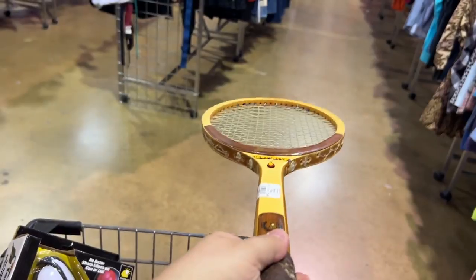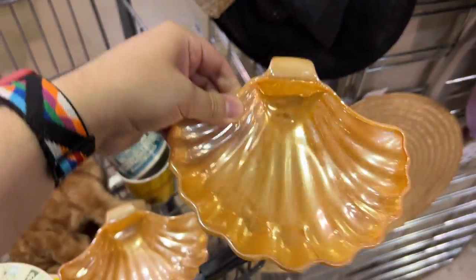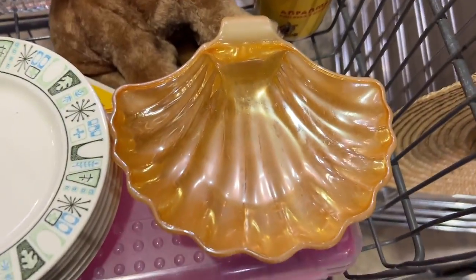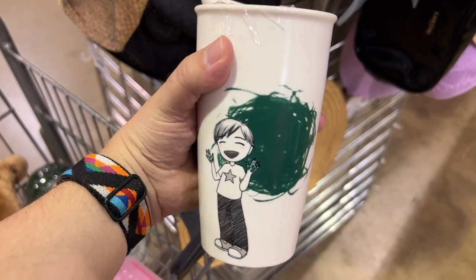I really liked these peach lusterware clamshells but for $3.49 each I had to pass. I'd probably get them for a dollar — there's not much wiggle room there.